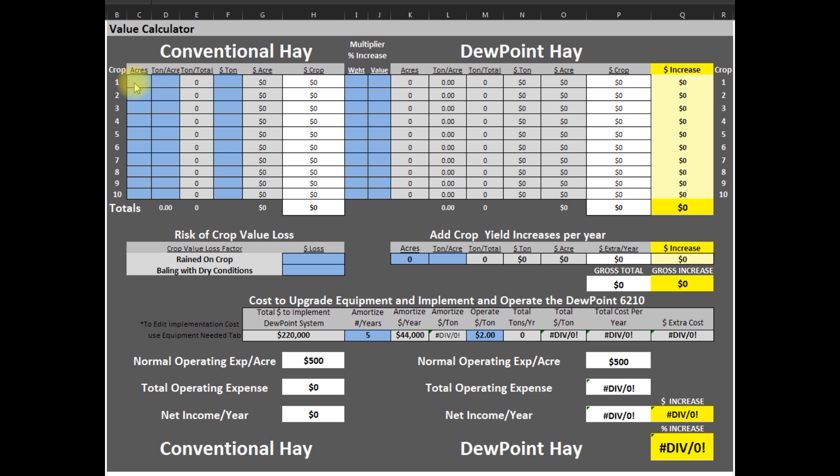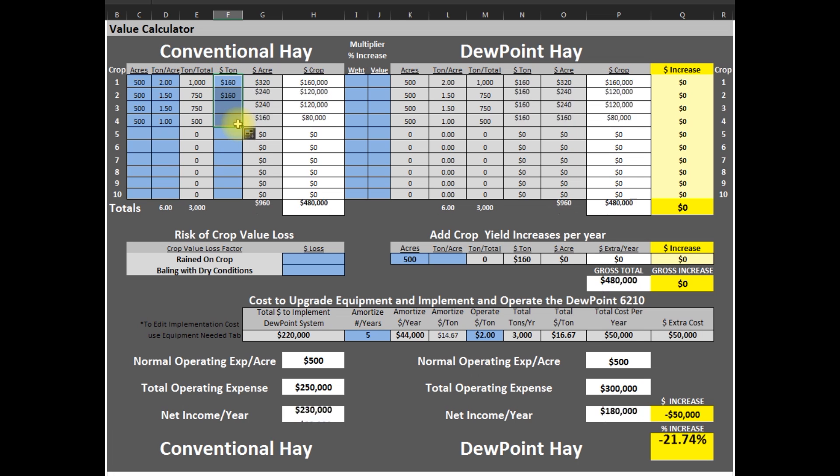I'm going to show you how the dew point machine will pay for itself on a 500-acre farm of alfalfa. First, we're going to figure out how much we make with just conventional hay. This farm has 500 acres and has 4 cuttings a year. They usually get about 6 tons per acre, with the first cutting being the heaviest. An average hay price right now is $160 a ton, so with conventional hay we are at $480,000.